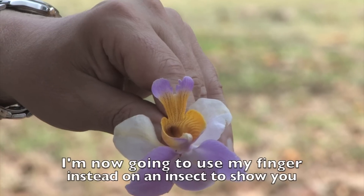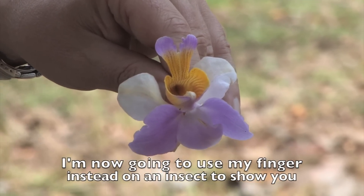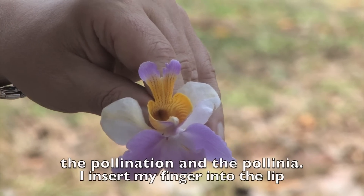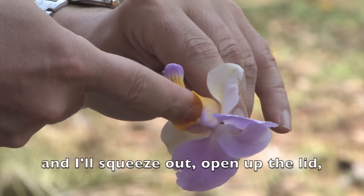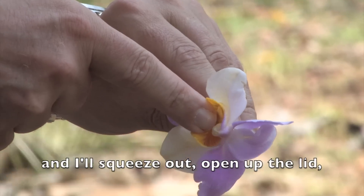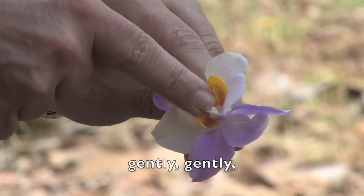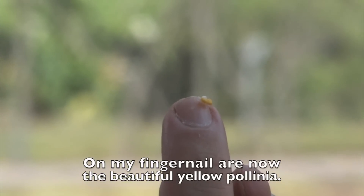I am now going to use my finger instead of an insect to show you the pollination and the pollinia. I insert my finger into the lip and I will squeeze out, open up the lid, gently. On my fingernail are now the beautiful yellow pollinia.